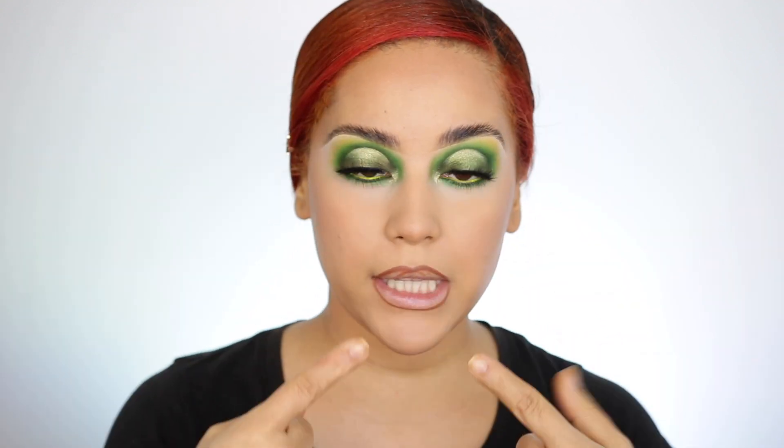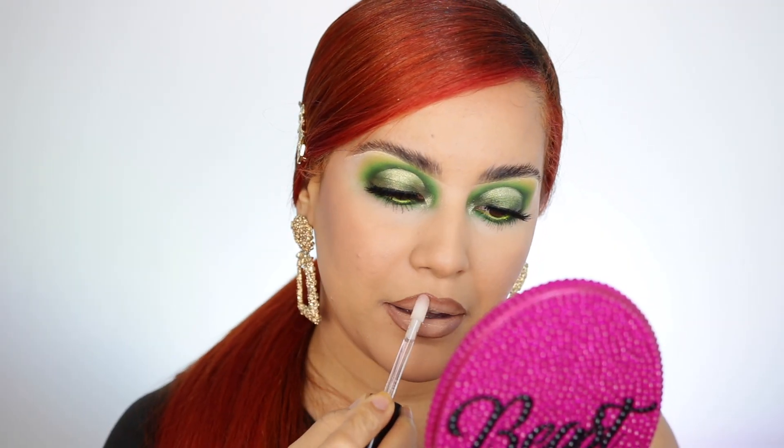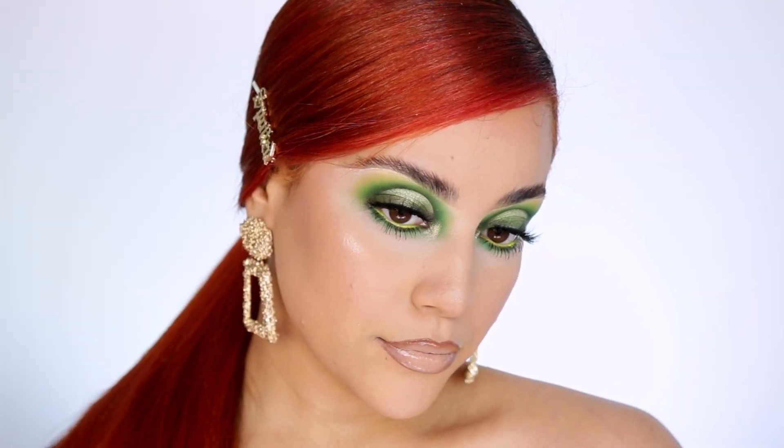I'm pretty much done with my makeup. I'm going to leave my lips bare because I have to eat before I go, and I have to get dressed and do my nails. Salon Perfect sent me these press-on nails — I have a bunch of different styles and I'm super excited. It is 10 o'clock, I need to leave by 10:30. I'll show you my outfit in a bit — and by the way, these are the nails I'm wearing today, super cute, they're by Simone Nails.